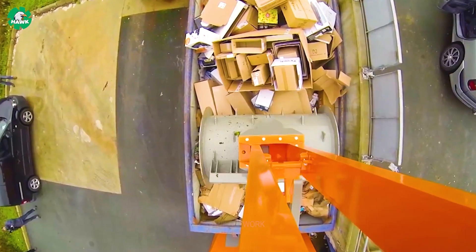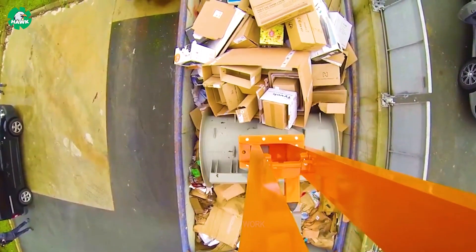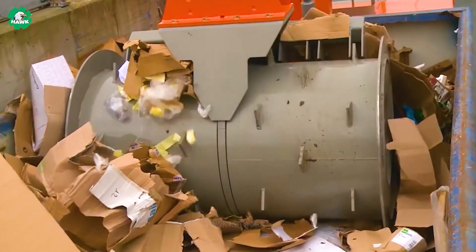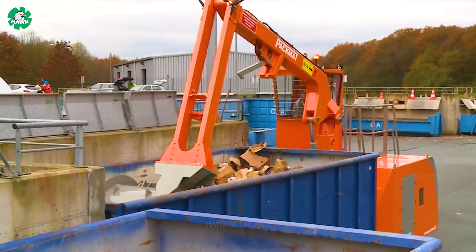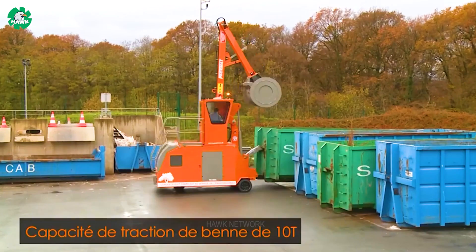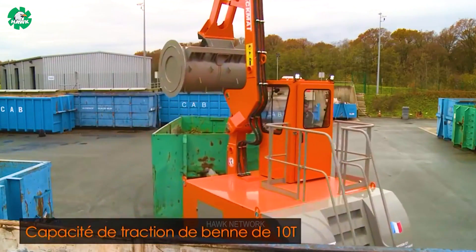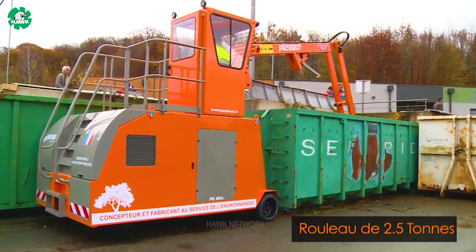PacMat is a unique compaction device that allows you to compress various types of waste in open containers with a capacity starting from 30m³ or more. It is built with a sturdy metal frame and high quality welding, with a heavy 2,300 kg hydraulic motor driven roller. This machine also has the capability to equip a lifting hook for moving loaded containers weighing up to 10 tons.